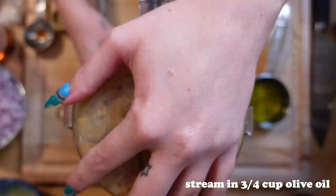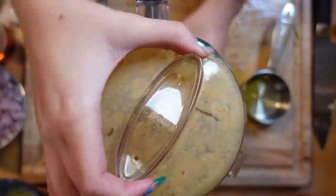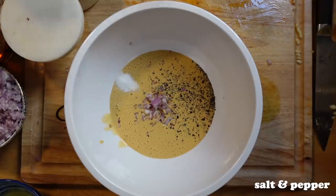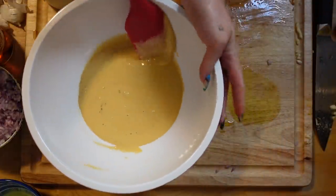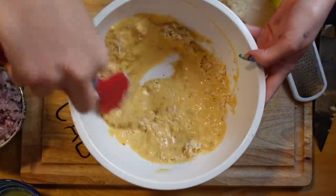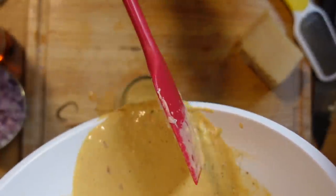Pulse it and then you're going to stream in three-fourths of a cup of olive oil. My food processor doesn't have a hole for me to stream it into, so I just have to pour it in and then pulse. Once you've done that, put your dressing in a bowl and stir in two tablespoons of chopped shallots, some salt, and some pepper. And of course, grate in some fresh Parmesan — I did about a fourth of a cup. And that's it for your dressing — just put it in a jar and pop it in the fridge for later.